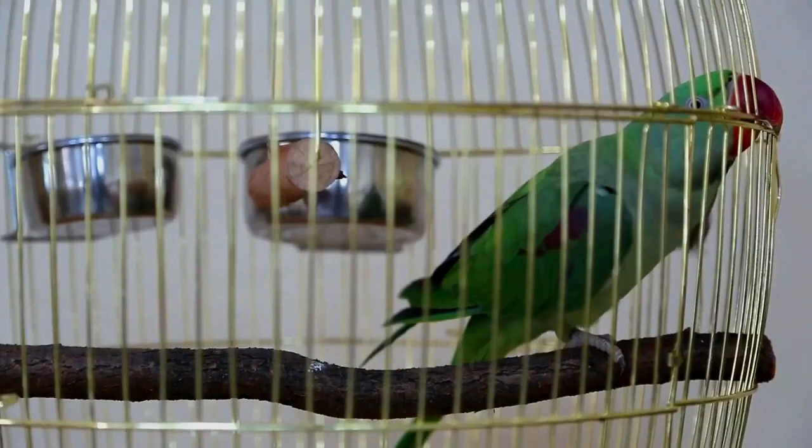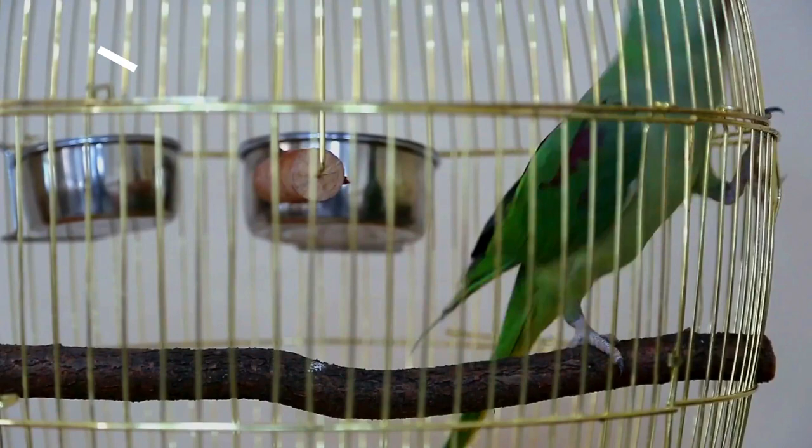Did you know that the only bird with nostrils at the end of its beak is the kiwi? Amazing, isn't it? Warm welcome, please join me.